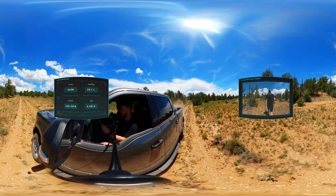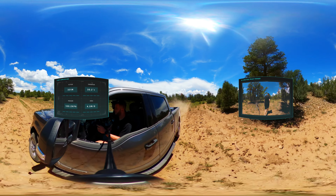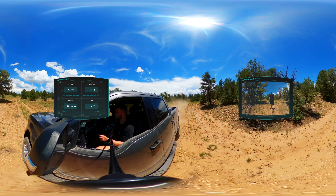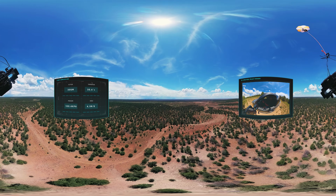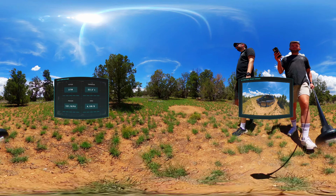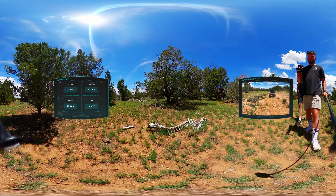With our advanced predictions, we were fully prepared for a long hike to recover our cameras. The weather on the day was roasting hot, and our travels took us deep into the sprawling Kaibab National Forest.